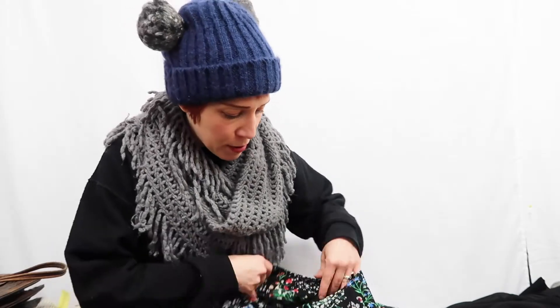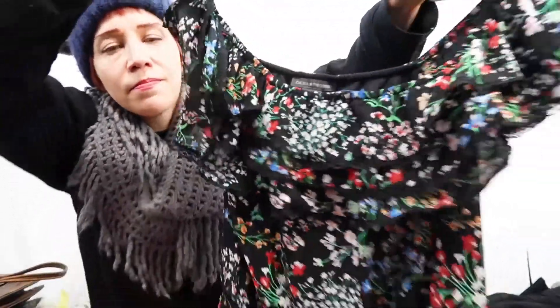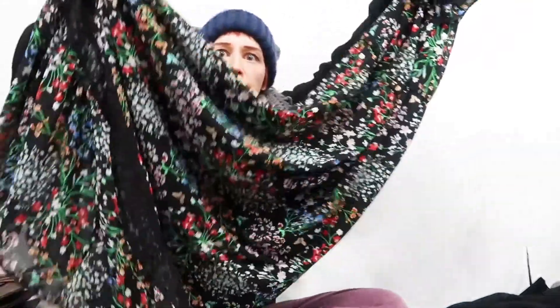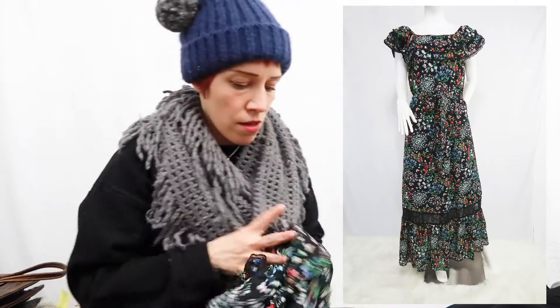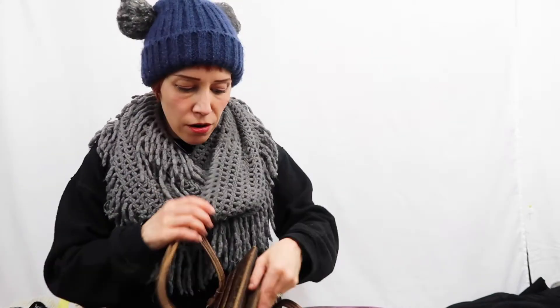I found this cute dress at Goodwill. It's not a big-name brand or anything, but the style is so pretty. It's by Chelsea and Theodore in a size small — a really cute boho dress with little flowers. You can wear it as a cold shoulder, up or down, and it's super long — a maxi dress. I'll post a full-length picture of it here.